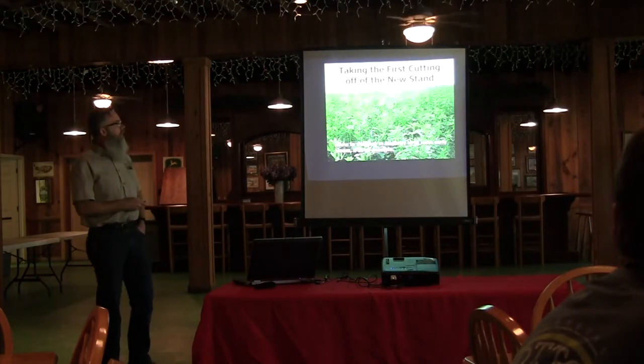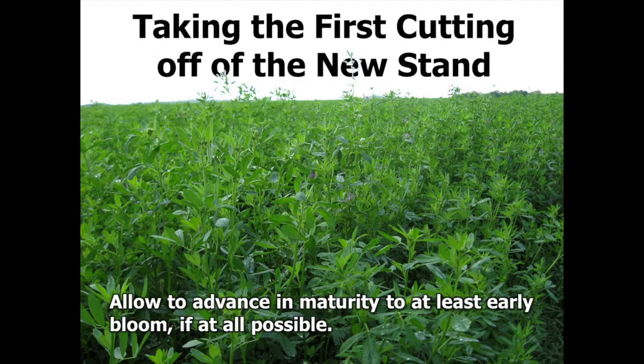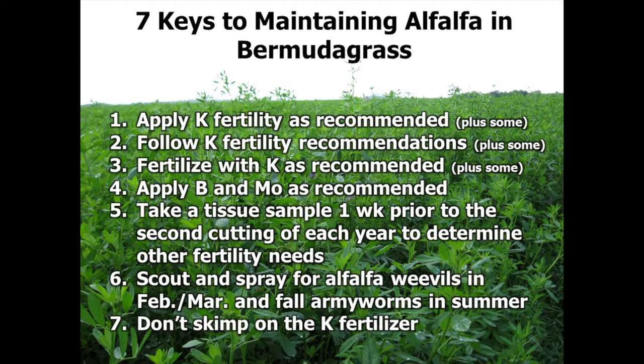Let me go over the seven keys to keeping alfalfa in stand once you've got it. The first one — and the most important — is applying potassium fertility, as was discussed before. The second one is very similar: follow the potash recommendation. The third is fertilize the potash as recommended. Those top three really are — they say in the real estate business it's location, location, location; well in alfalfa it's potash, potash, potash. Those are very, very crucial elements.